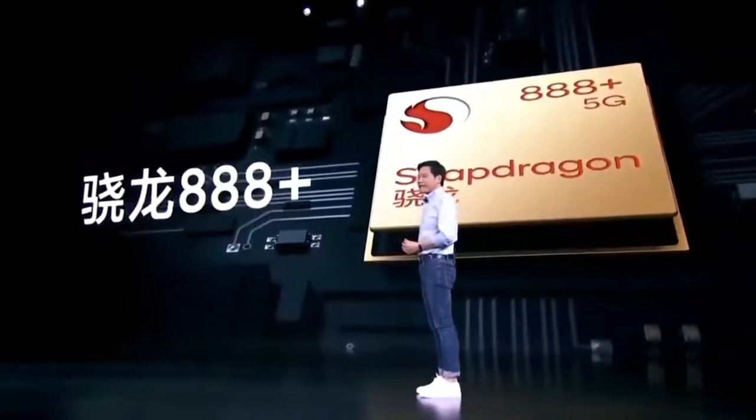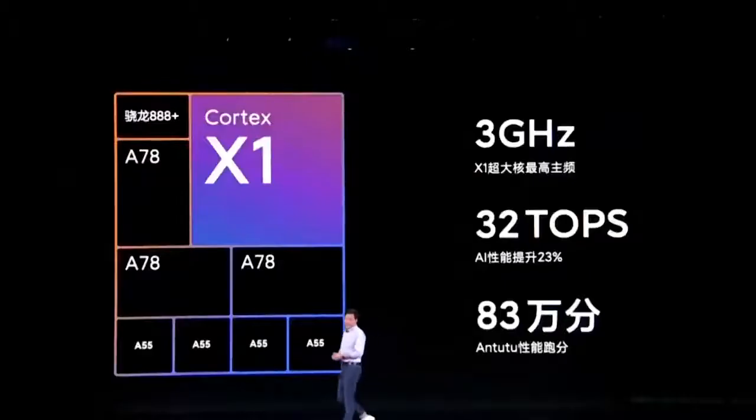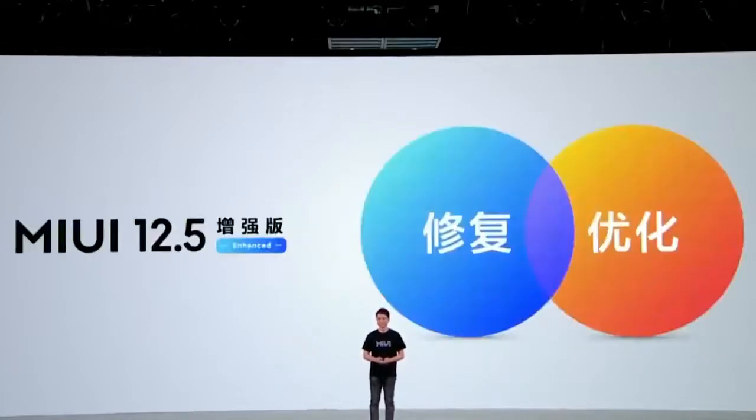Under the hood, there is Qualcomm's top-notch Snapdragon 888 Plus processor, which is paired with an Adreno 660 GPU. It is paired with up to 12GB LPDDR5 RAM and 1TB UFS 3.1 storage. The device runs MIUI 12.5, which is based on Android 11.